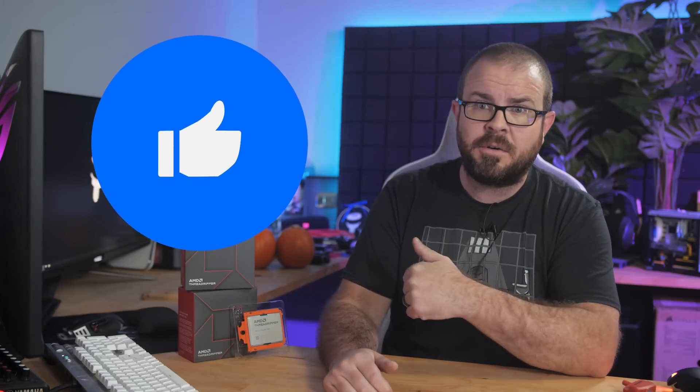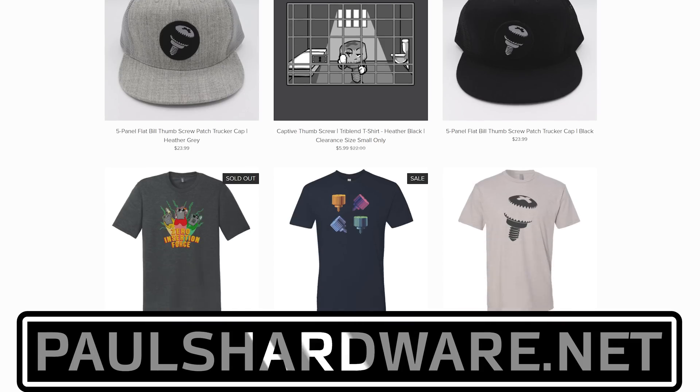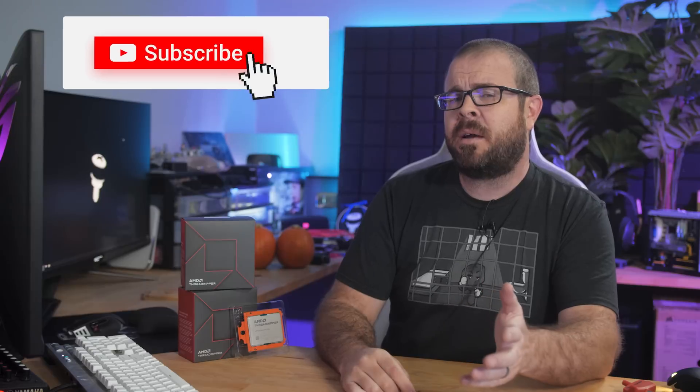I hope this review helps you guys out. Hit the thumbs up button before you go if you enjoyed the video. Check out my store at paulshardware.net for shirts and other cool stuff. Subscribe to my channel if you haven't already, and stay tuned for lots more content coming as we wind down 2023, including an awesome Threadripper build from my editor Joe. Thanks again, and we'll see you in the next video.